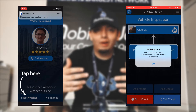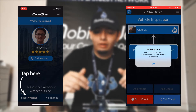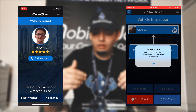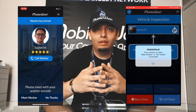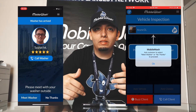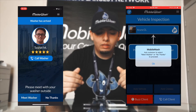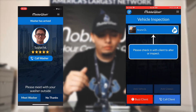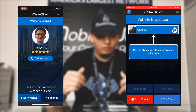When you confirm your arrival, the customer is notified right away that you're outside their location. On the customer side, they have the option to click 'Meet Washer Outside' or 'No Thanks.' In most cases, once customers see the notification that you've arrived, they don't click either button — they just go outside to meet you.